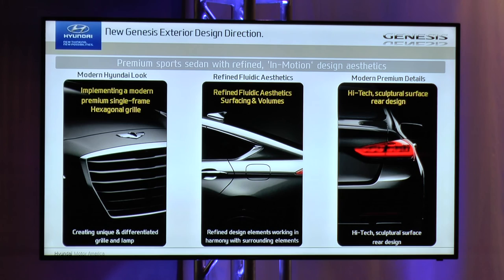Looking at the front grille — the grille was actually manifested by taking the wing-type grilles we have in the current Genesis, the Sonata, and the Azera, along with the hexagon grilles on the Elantra. We wanted to take the identity we had in those two design directions and fuse them together to create this single Genesis frame grille.